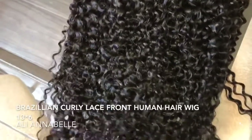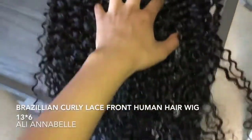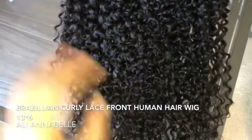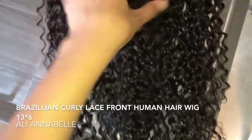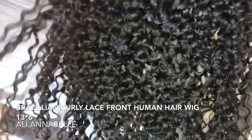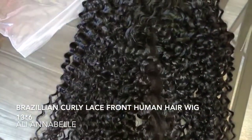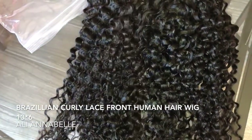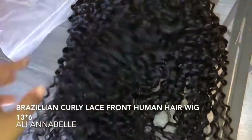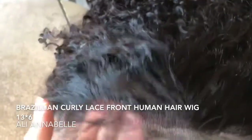This is how the curl pattern is looking — so beautiful. It literally reminds me of my own curl pattern. Now you're probably saying, girl why did you get curly hair, but I like experimenting with these wigs, just having fun. If you've been keeping up with me on social media you'll know I did cut my hair, so these wigs are definitely going to be coming in handy. The hairline is looking really natural so far without me even touching or plucking it, though everyone likes their wigs customized differently.